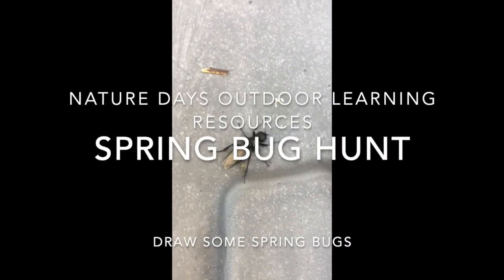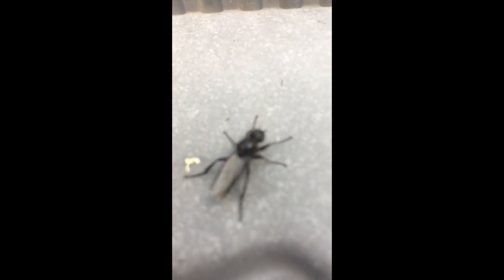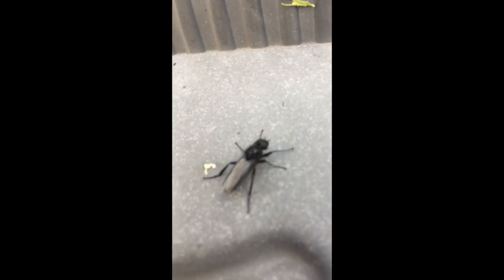Hello and welcome to Nature Days Outdoor Learning Resources. Today we are going to go on a spring bug hunt. We're just going to focus on the mini-beasts that are around in the springtime and not for very long — like this little chap here.